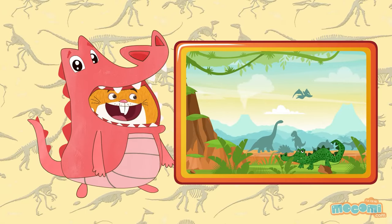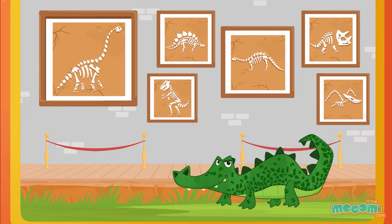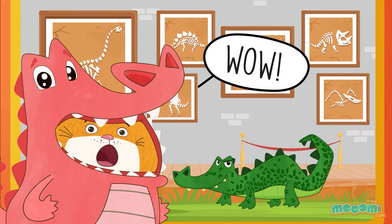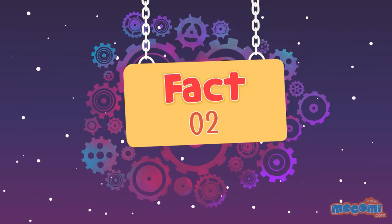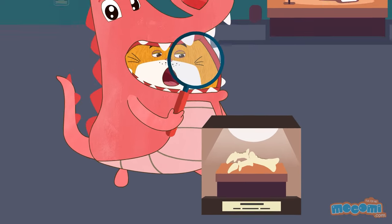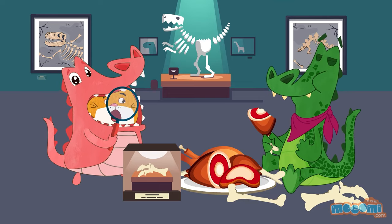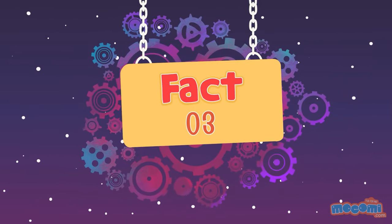Alligators can be described as living fossils as they have been living on the Earth for millions of years. Now that's old! Damaged bones suggest that dinosaurs were a regular part of the ancient alligator's diet.